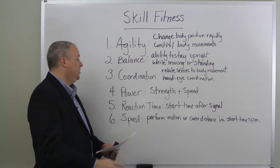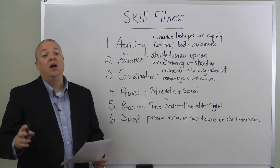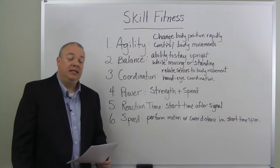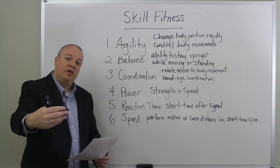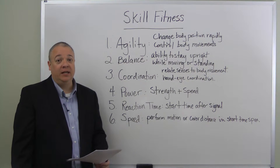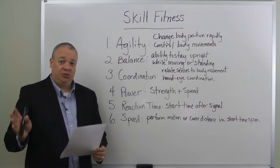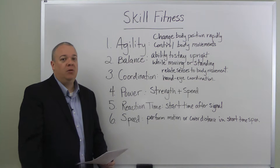Next: power. Someone's skill fitness related to power is their strength plus their speed. Strength plus speed is how we arrive at power. Someone can be fast and not very powerful, or strong and not necessarily powerful, but strength plus speed equals power.